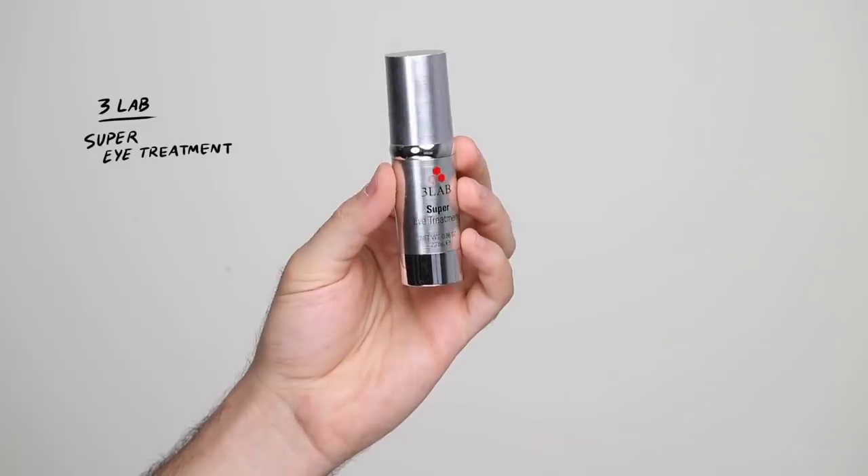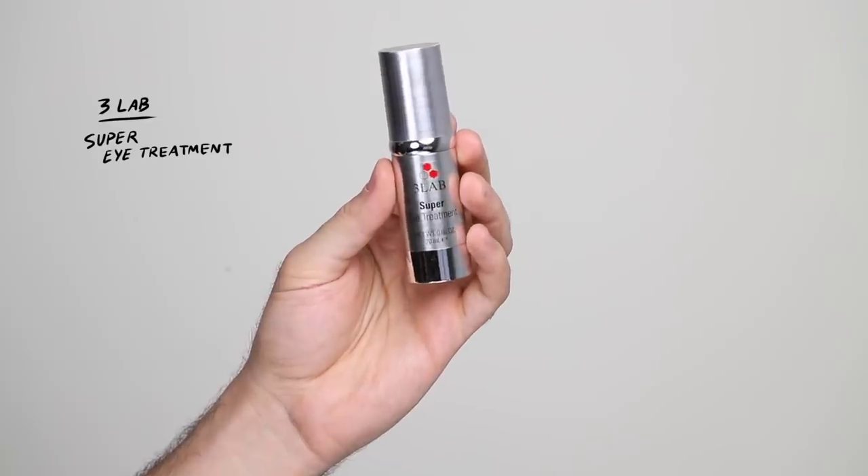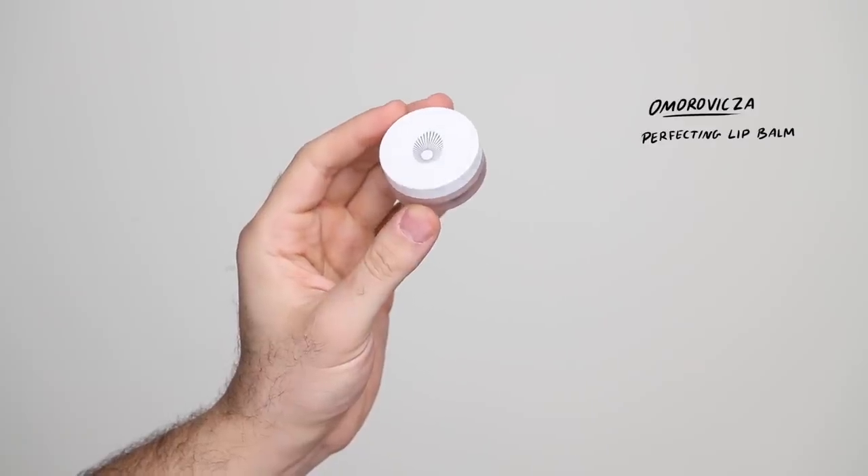For under eye cream, I'm taking her eye cream which is the 3 Lab Super Eye Treatment. I noticed it has a kind of shimmer throughout it, so it does illuminate the under eye. It feels quite tacky to the touch, so I feel like makeup would be great for this because it grabs onto it — it kind of acts as a gripping primer. I take whatever is left on the smile lines and any areas that might get a bit dry. For a lip balm, I'm taking the Omorovitsa Perfecting Lip Balm — one of her favorites, she raves about it, and as you can see she pretty much finished it.